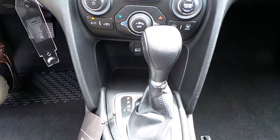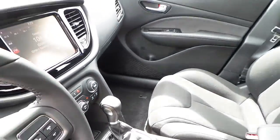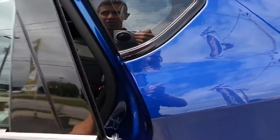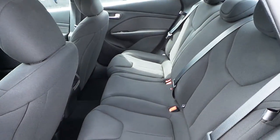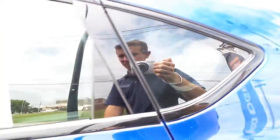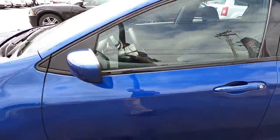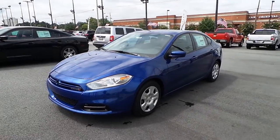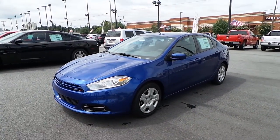Automatic transmission. This is the all new 2013 Dodge Dart Aero.